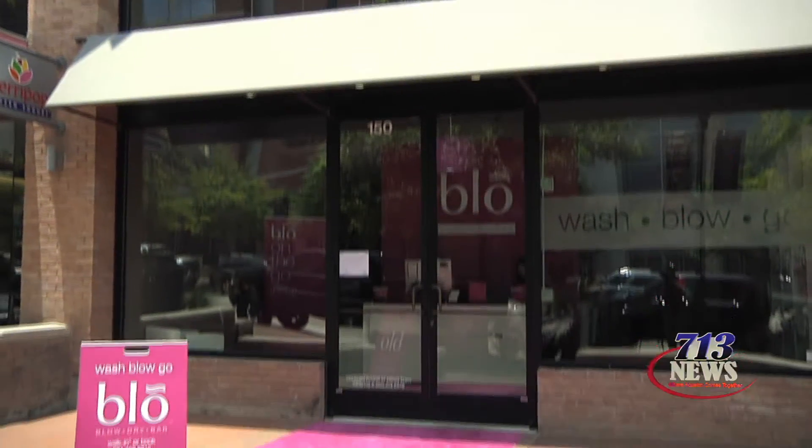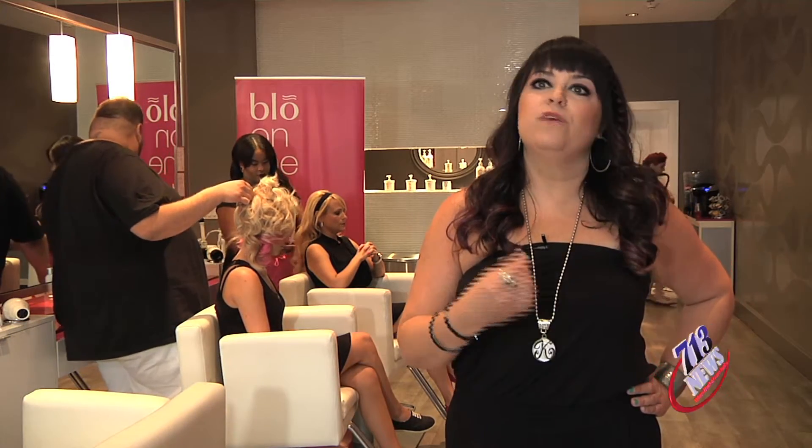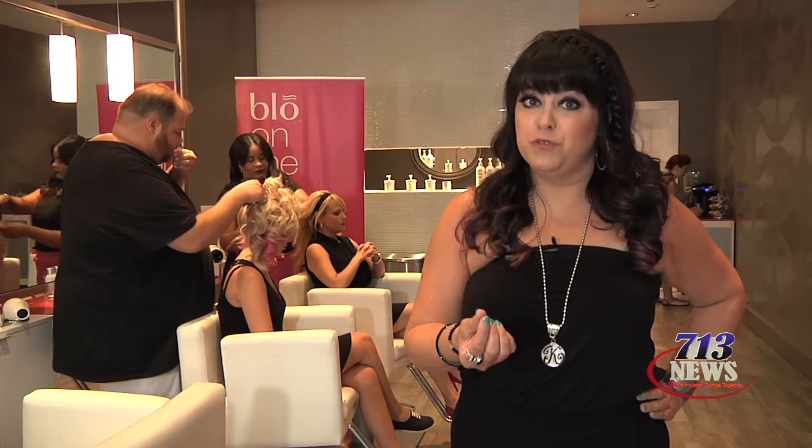As you can see by some of our window signage when you walk by: wash, blow, and go. What that means is we shampoo and condition your hair, we blow-dry it, and then we have one of seven signature styles for you to choose from.